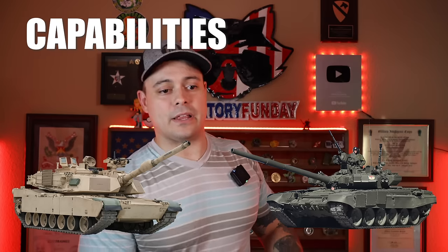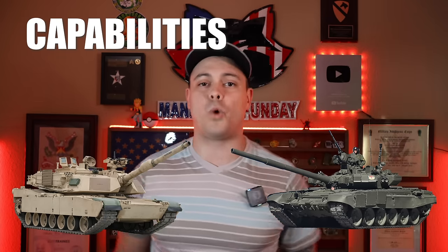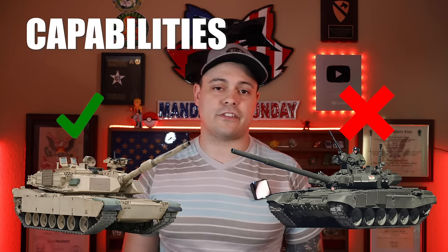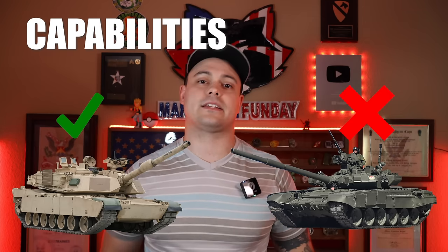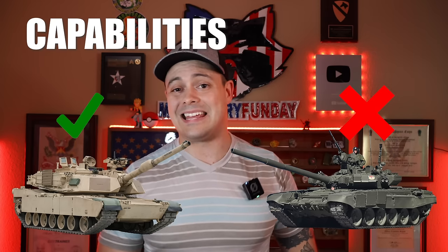Now it comes down to capabilities. On capabilities between these two tanks, we have to give it to the M1A2 Abrams. It is significantly more advanced, has more advanced technology, and you can conduct command and control effectively from inside the tank all buttoned up. It has better target acquisition capabilities, and just in general it's a more lethal tank — it can do more.